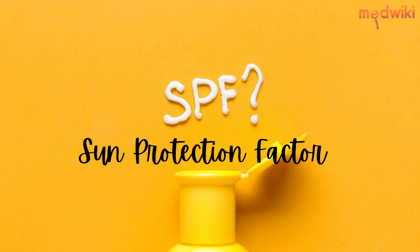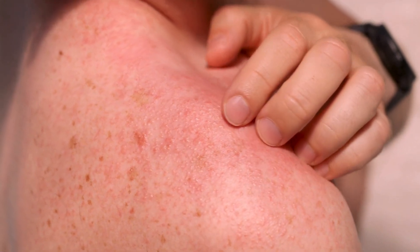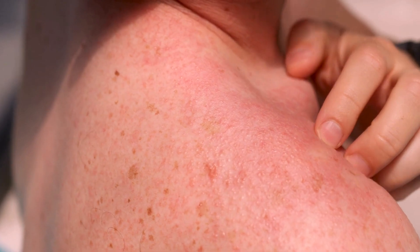SPF stands for Sun Protection Factor. It is the measure of the effectiveness of a sunscreen product in preventing sunburn caused by UVB radiation. The higher the SPF, the more protection it offers.